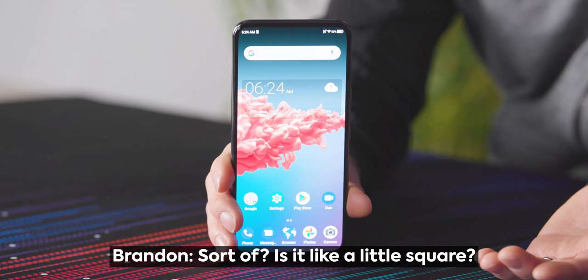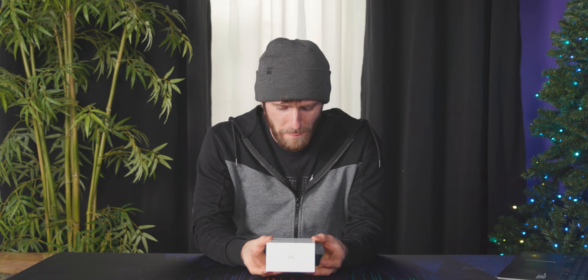Can you even see it, Brandon? On camera? Sort of? Is it like a little square? I keep wanting to say fingerprint sensor, but it's not! It's a selfie camera! An underscreen selfie camera!